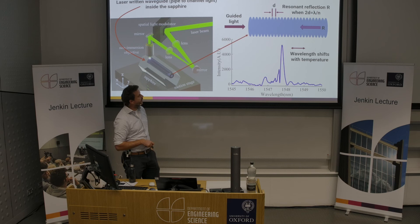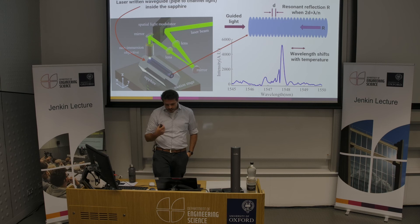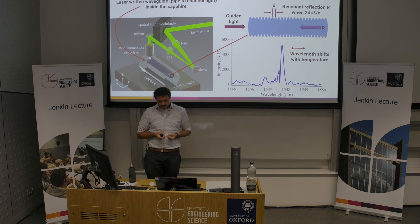We're exploring these for initial applications inside jet engines, where they can be embedded to give real-time feedback on local conditions during flight development to optimize efficiency and lifetime. There are also opportunities we're exploring in the nuclear sector, particularly related to nuclear fusion.